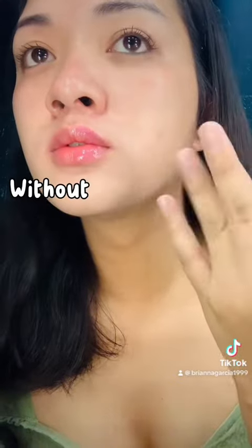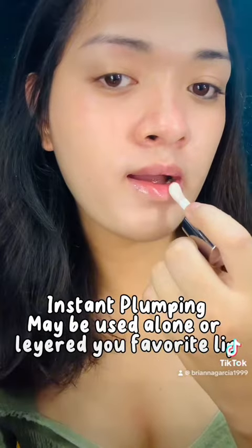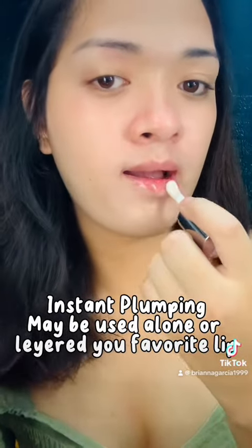Whip out the product. Instant Plumping — may be used alone or layered with your favorite lip product.